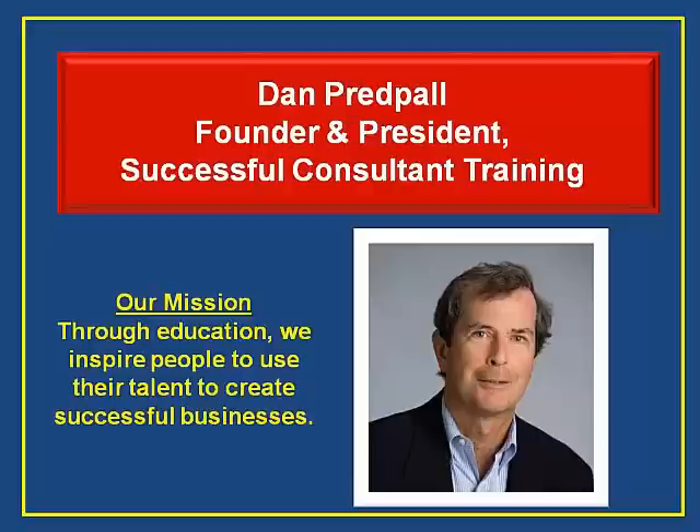Over my 35 plus years in consulting, I collected the best practices I learned and used successfully, and I'd like to share those best practices with you. You can become an independent consultant by implementing the 20 steps we describe in this video.